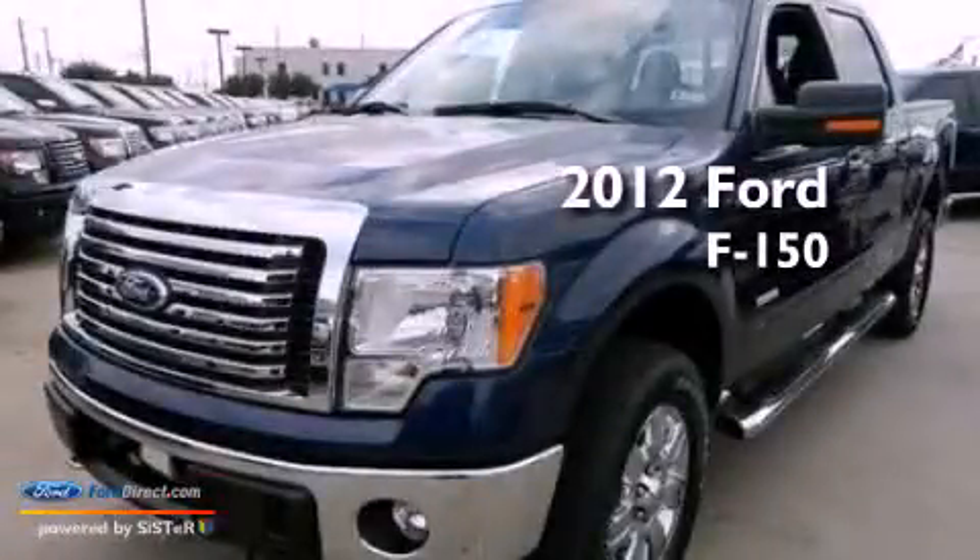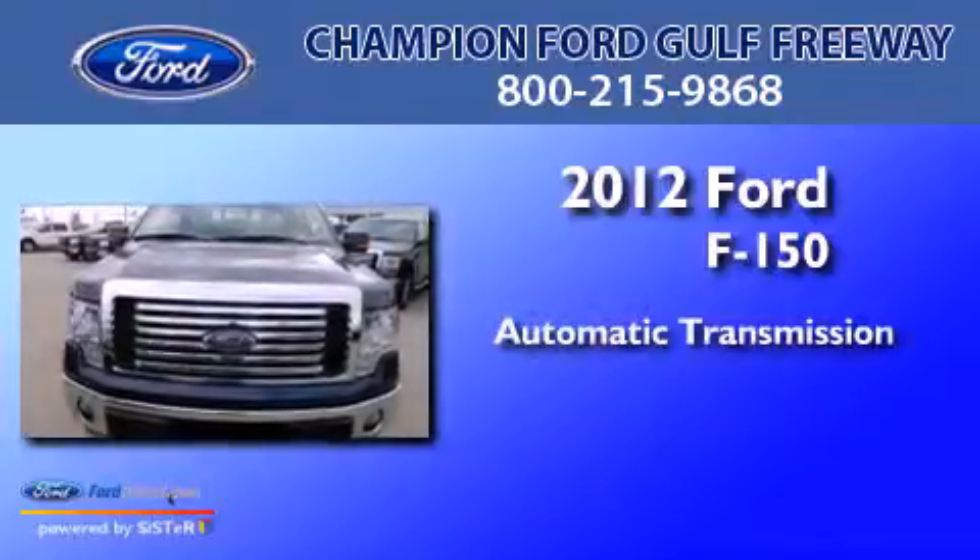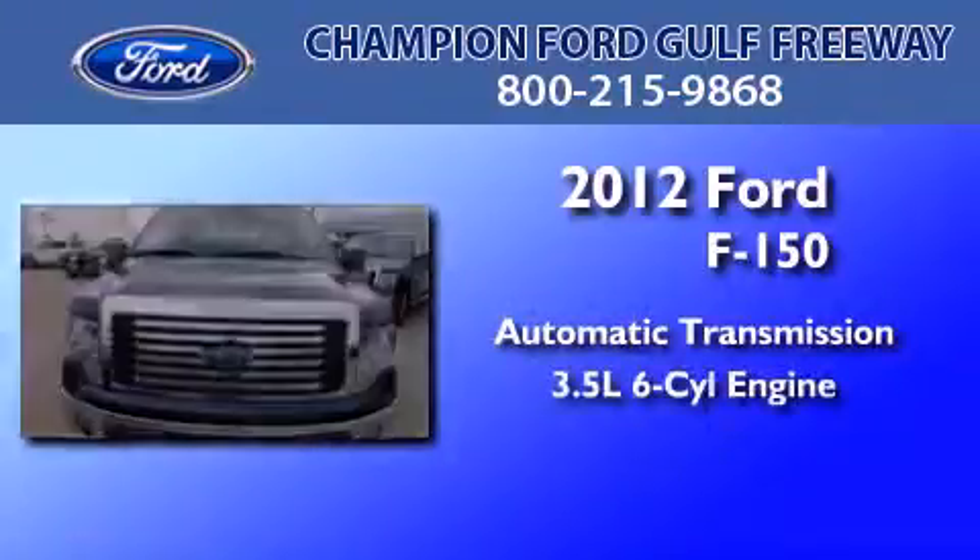This is a 2012 Ford F-150. This truck has an automatic transmission and a 3.5-liter V6.